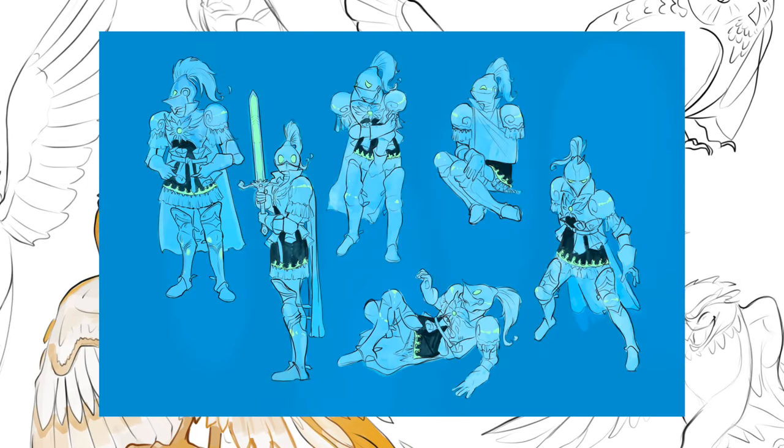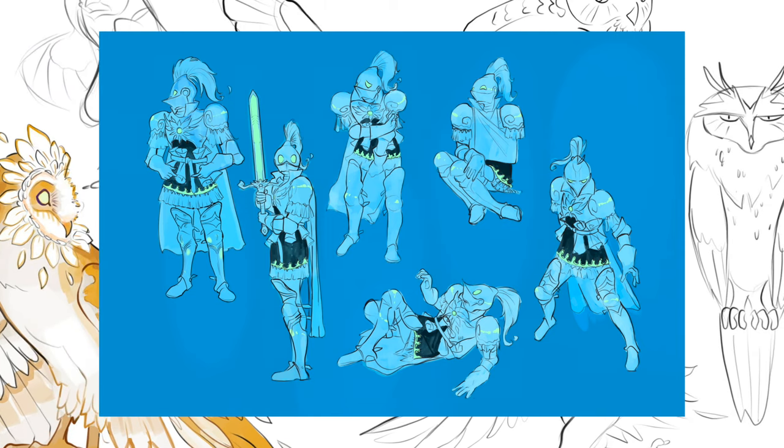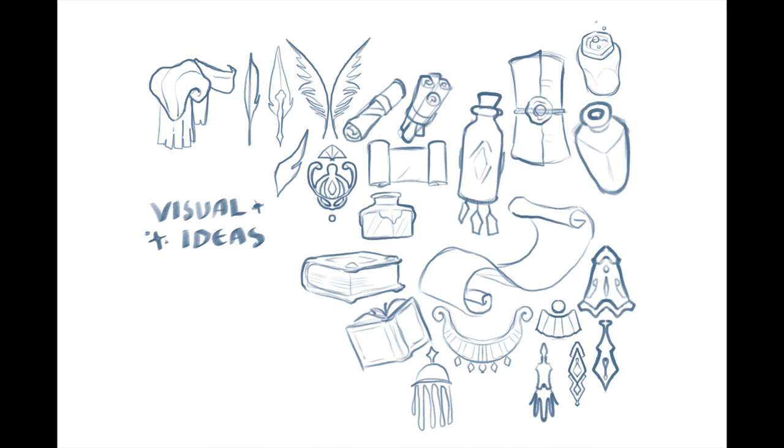I decided to combine my previous prompt of Ink Nights with the birds to formulate some new unique characters. I begin by thumbnailing some initial visual ideas, which helps me to get a sense of how I could construct my characters around the theme.